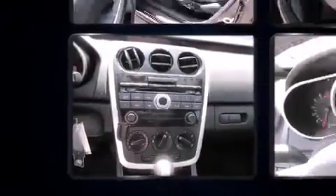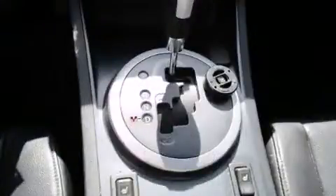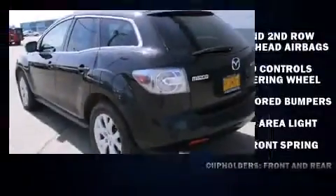Top features include cruise control, one-touch window functionality, a tachometer, and a split folding rear seat.